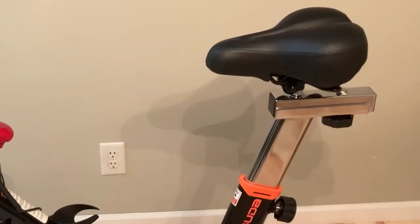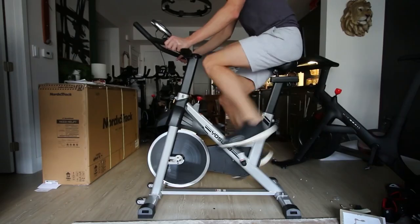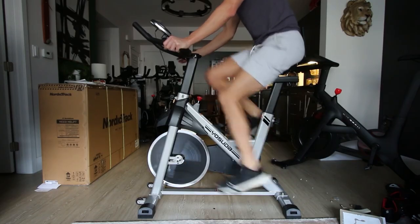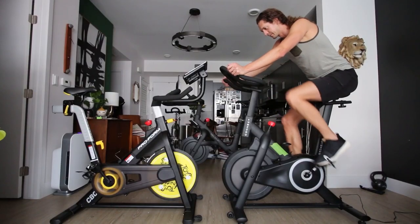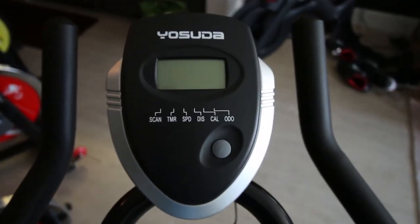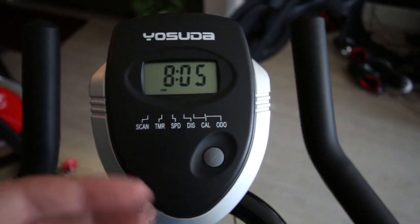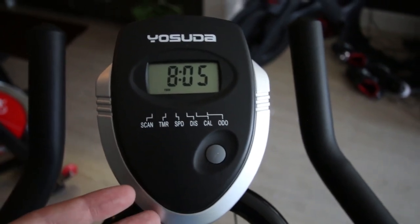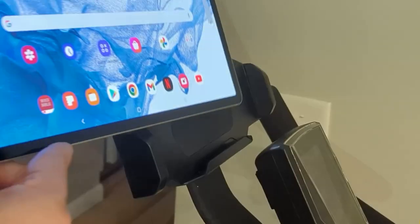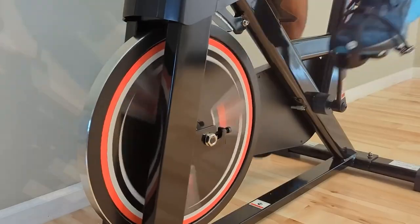With a large range of resistance levels, you can tailor your workout to your desired intensity. This bike can help you work out your muscles, lose weight, and enhance heart and lung function. It can also support individuals weighing up to 270 pounds. The bike features an LCD monitor that tracks essential workout metrics such as time, speed, distance, calories burned, and odometer readings. It also includes an iPad mount, allowing you to enjoy your favorite entertainment while exercising, making your workout more enjoyable and convenient.